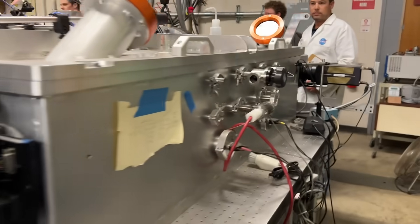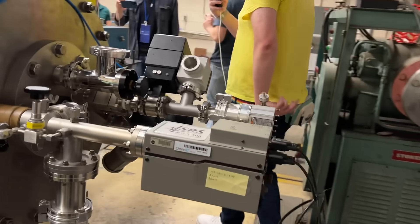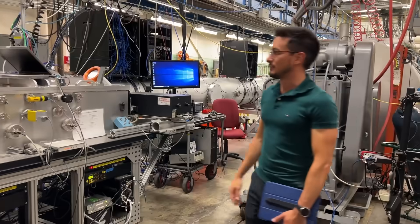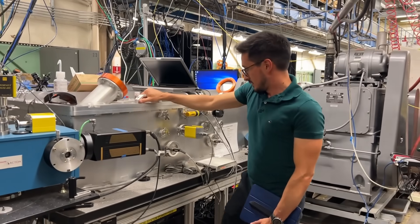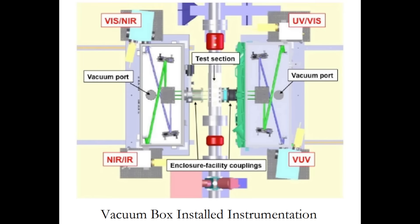At the far end is the instrument stack—spectrometers at various wavelengths observing the shock wave as it passes or reflects off the end. Reflecting doubles the shock back for more power but complicates data processing. Instrumentation boxes on both sides sit on evacuated roll-out boxes to remove atmospheric signatures. The spectrometers cover infrared, near-infrared, visible, UV, and vacuum ultraviolet—the frequencies that would typically be absorbed by the regular atmosphere.